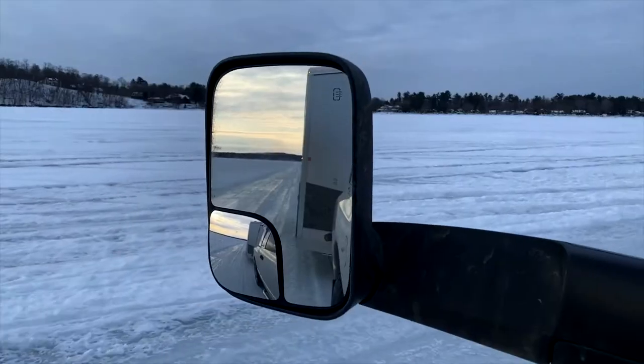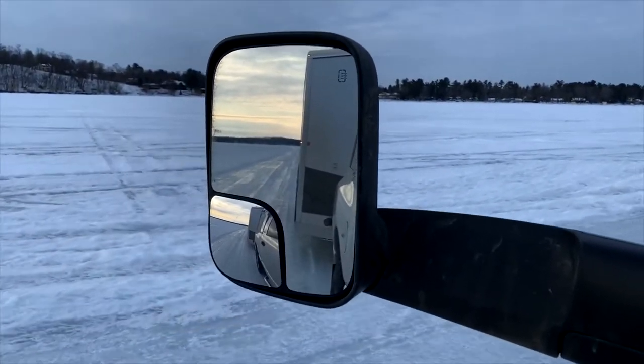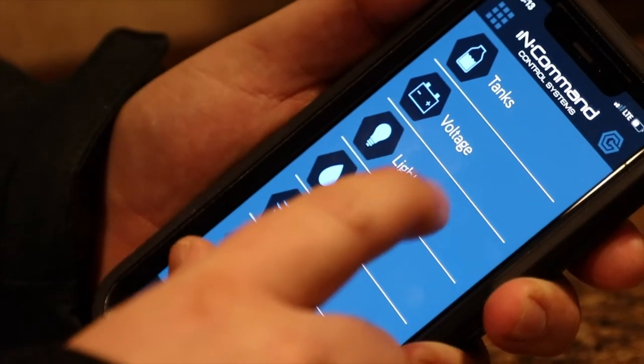You've heard of smartphones, smart tablets, there's even smart refrigerators — smart this, smart that nowadays. What about a smart Yeti fish house? What I'm talking about is, this is so cool, there's a new in-command app.